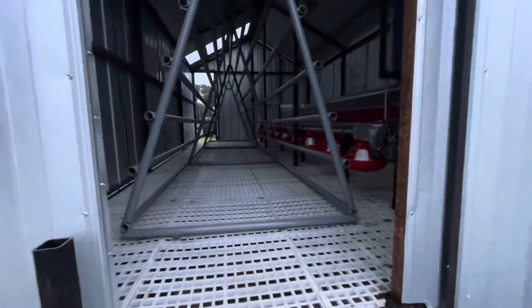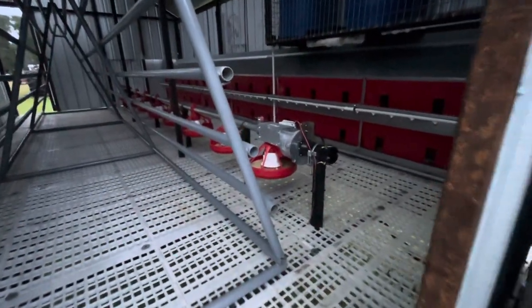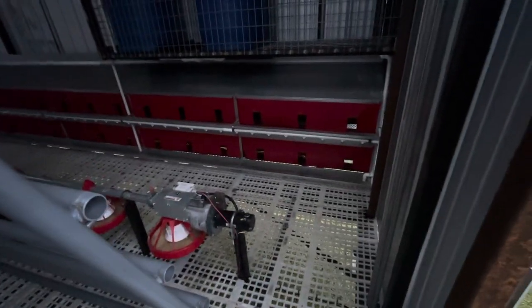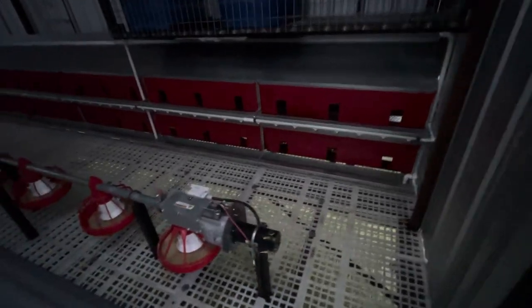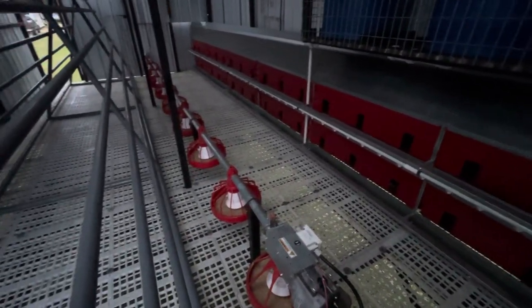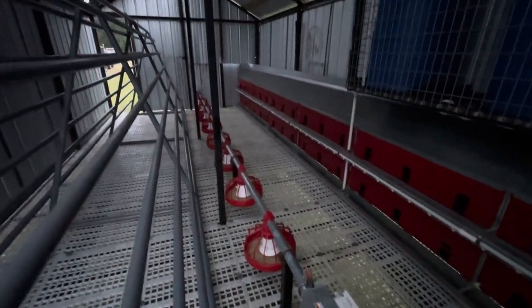We've got enough roof space for probably close to 700 birds when the doors are open. The nest boxes are really designed for about 500 birds, so we're not going to overcrowd this house — we're just going to put 500.